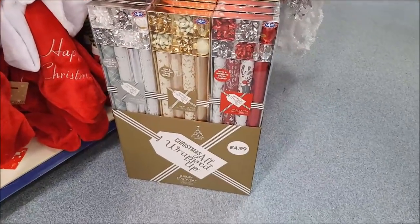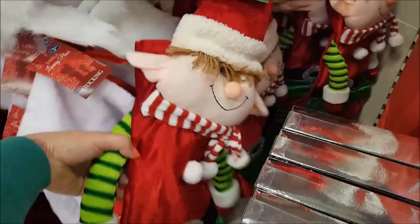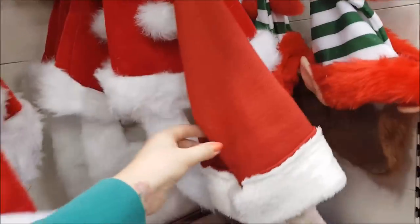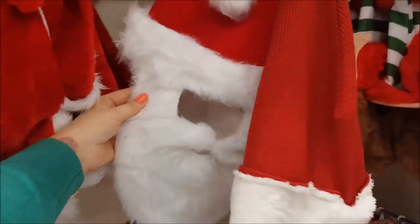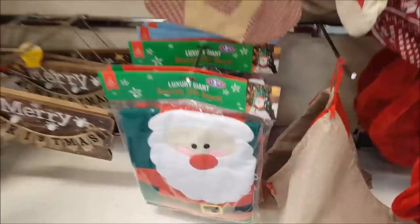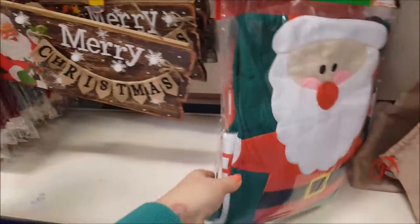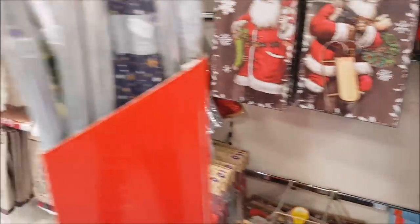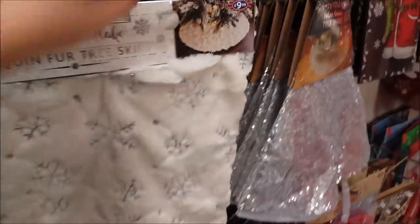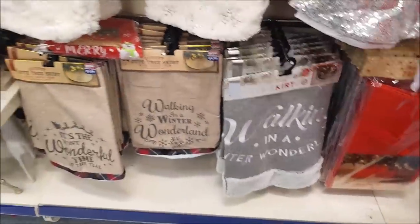What have we got here? 'Christmas all wrapped up' — luxury foil gift wrap. There's an elf stocking at £4.99, an elf hat with a beard, and a Santa hat with a beard at £2.99. Some different stockings. Giant Santa 3D sack at £3.99 — they've also got one with a reindeer on. There's a light-up Christmas sign. And this is a tree skirt — you put it around the bottom of your tree to hide all the bits. There are quite a few of those tree skirts.